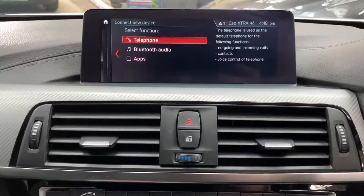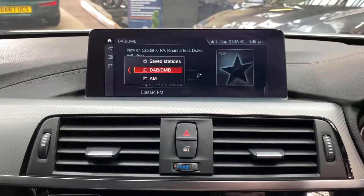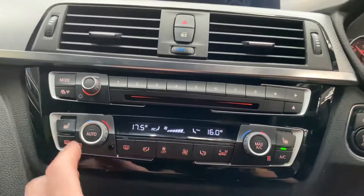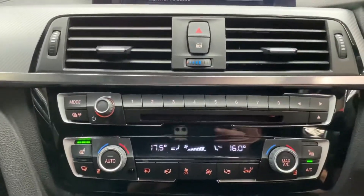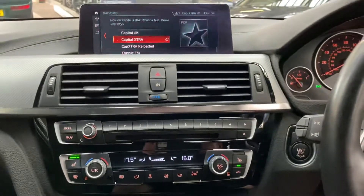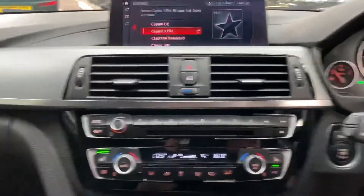We've got Bluetooth telephone and audio, DAB radio, USB and Bluetooth connectivity, dual climate control, front heated seats, and front and rear parking sensors — alongside the already very nice M Sport Plus package.